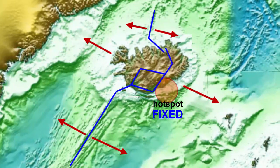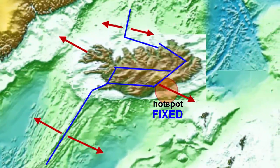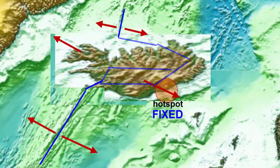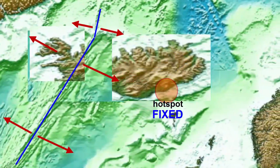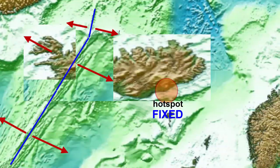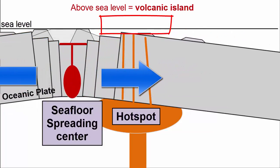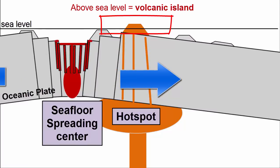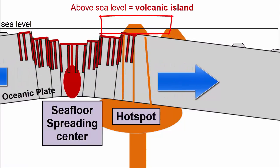However, if the spreading center keeps moving westward, eventually these two systems will separate, and the ridge will return to a more western location, while the eastern plate — the European plate — will continue moving over the Iceland hotspot and create a single chain of islands.